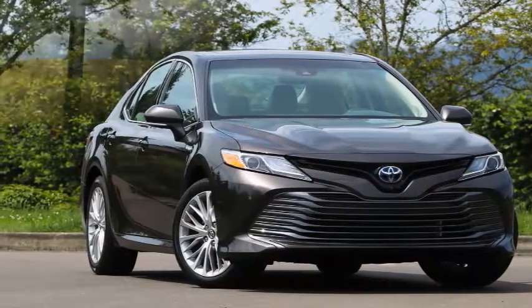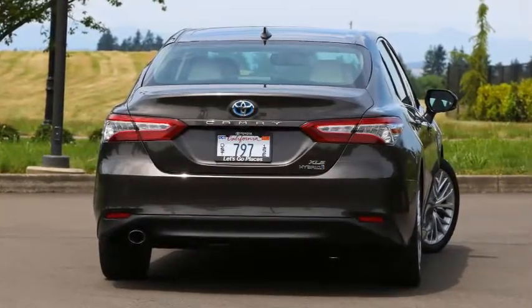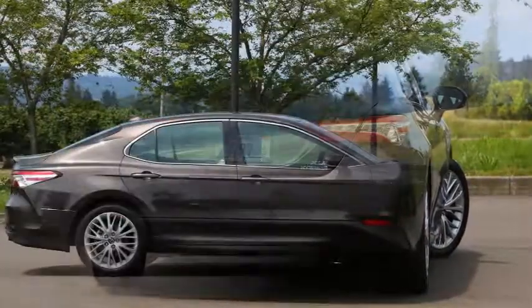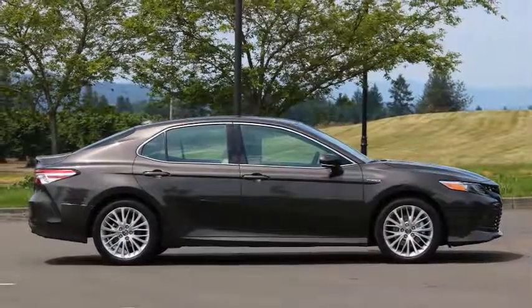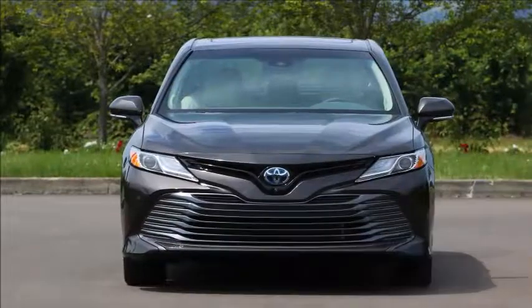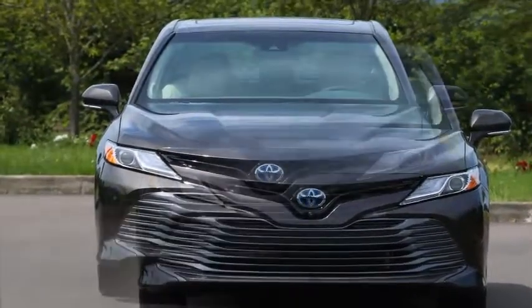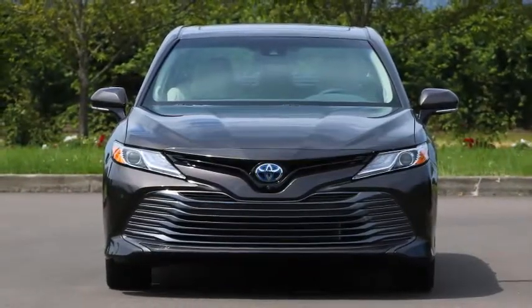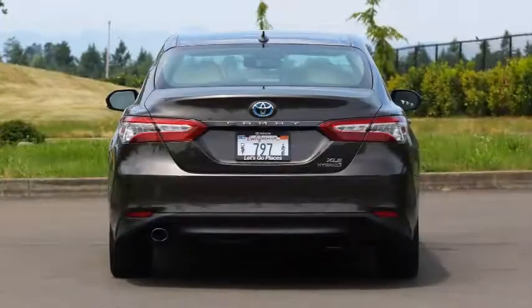Crazy fuel efficient. Fuel economy is much improved over the last Camry Hybrid, to as much as 52 miles per gallon combined, compared to the 2017 model's best of 40 miles per gallon. With that figure, the Camry Hybrid is closing in on the EPA ratings of the Prius itself, which returns 52 miles per gallon combined in most configurations or 56 miles per gallon in its Eco version.